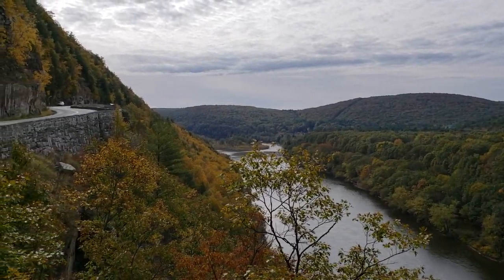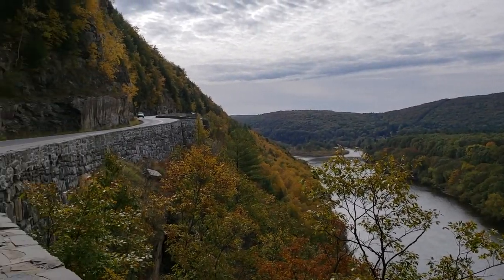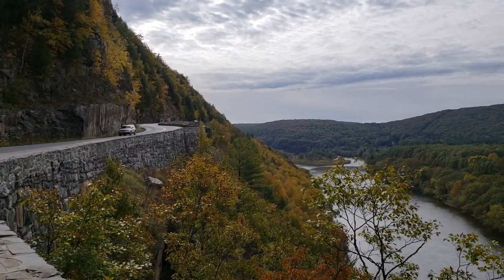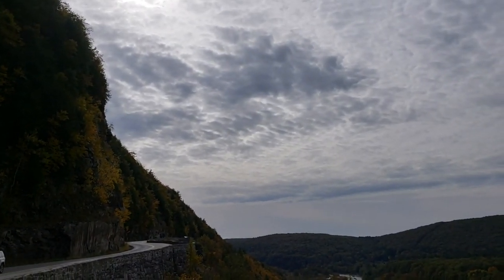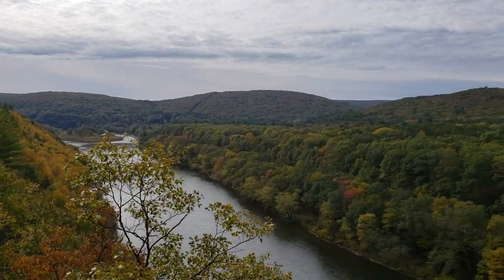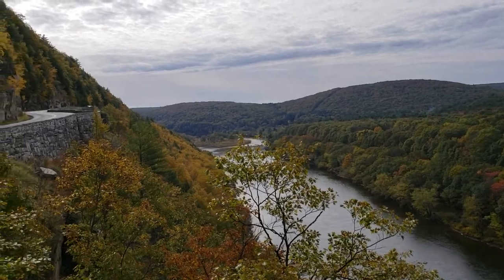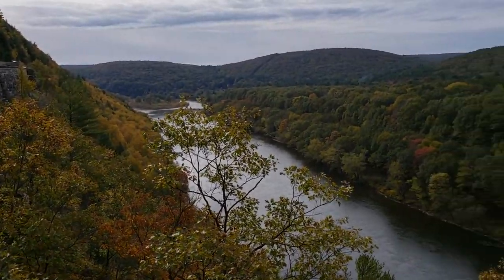I'm surprised there's so many people coming through here today. This is the upper part of it, as you can see. This is called Hawk's Nest. A lot warmer over here than it is by me, but it's not too bad.